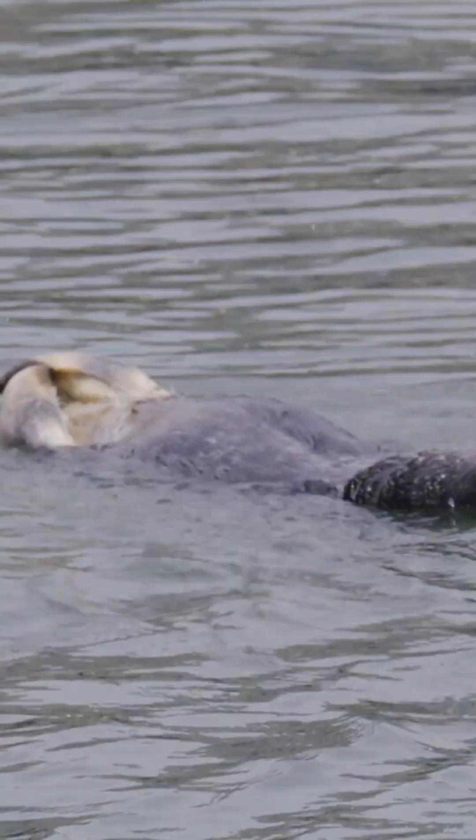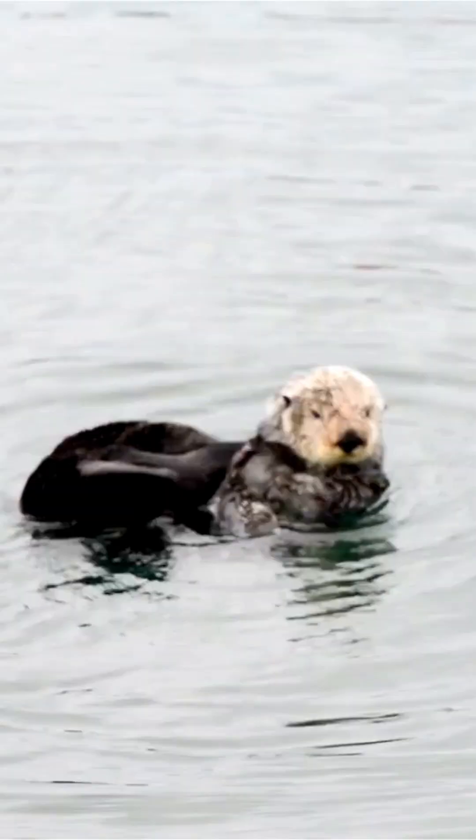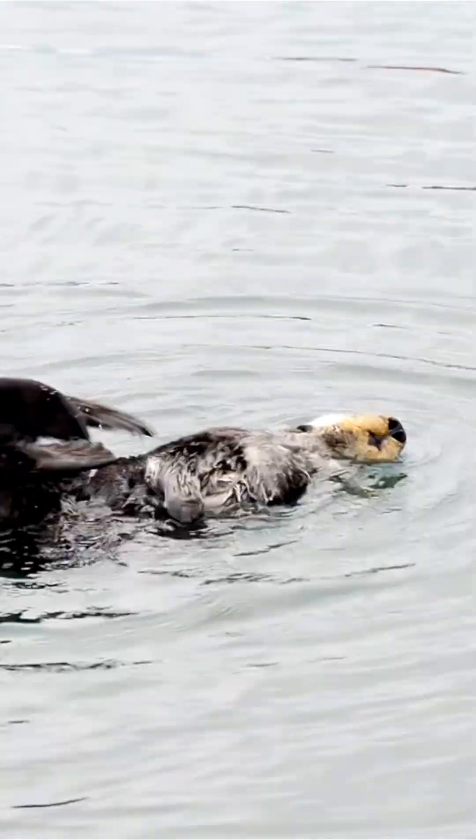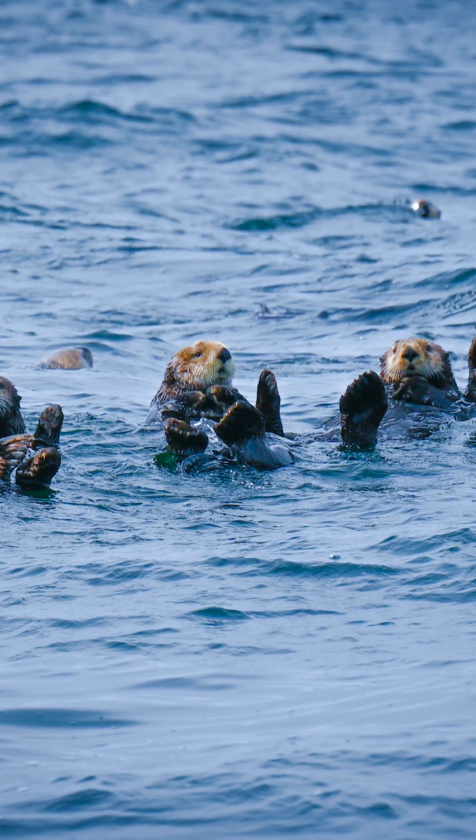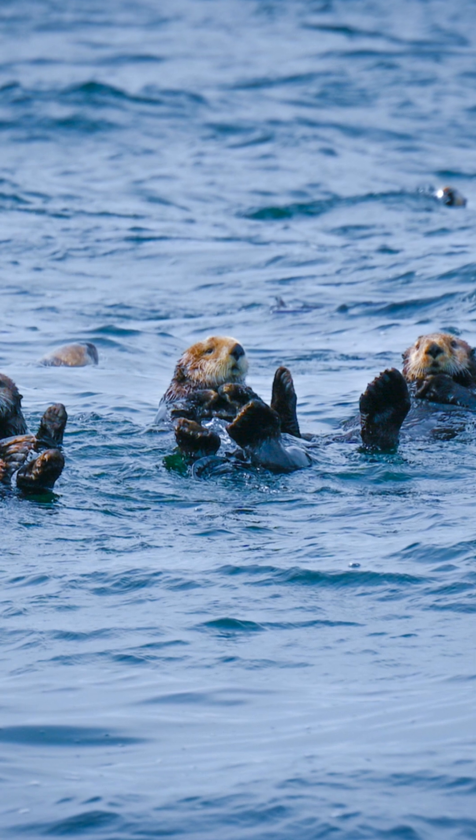A sea otter pup is born with a coat so buoyant it can't dive, bobbing like a cork. Entirely dependent, its world is its mother's chest — a living raft. She hunts for two, teaching it to find food, groom, and dive.